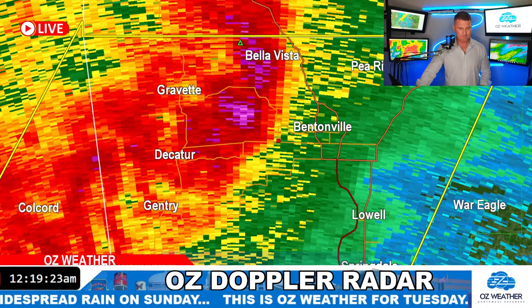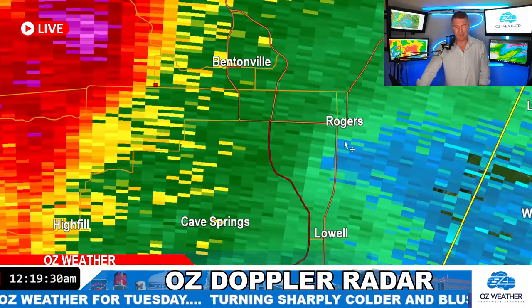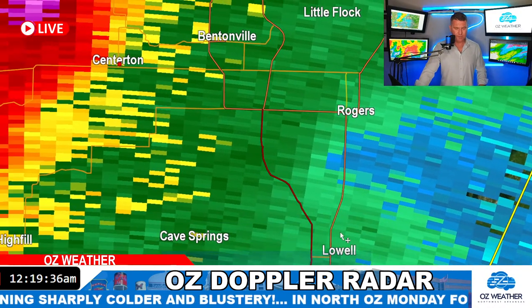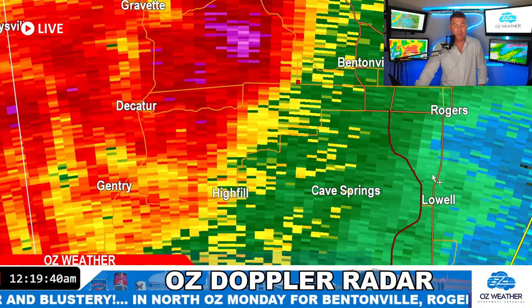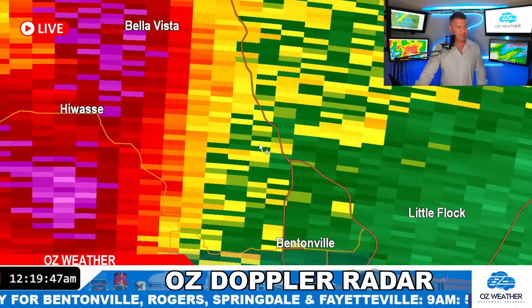Going back over to Analyst and looking at this — the strongest storm is right here, guys. In Rogers it's not that strong. We need to go back to the cameras because I bet we can see some shots now. You've got it here in Rogers and Lowell, some rain moving in. You're going to hear thunder, get lightning, probably get the wind too — we're under the warning after all. But really it's Bentonville, Hawassi, and Bella Vista that are in the area to watch.